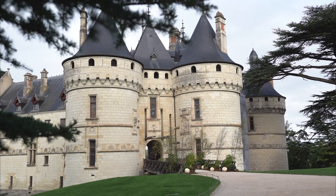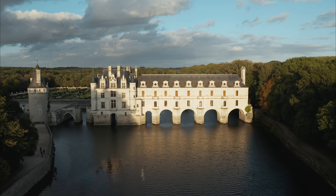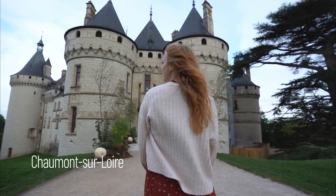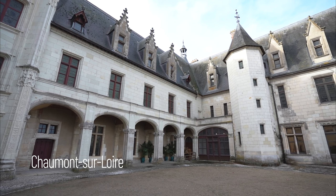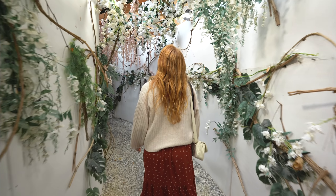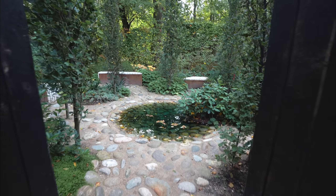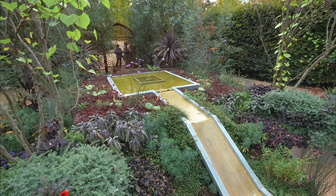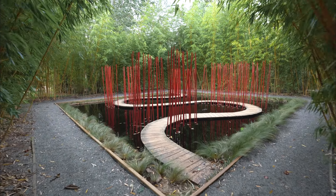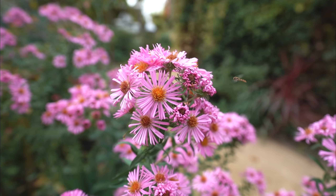All of the different chateaus are so unique — they all have different architecture styles and completely different histories. We actually took a brief stop to Chaumont-sur-Loire, which is a smaller chateau compared to Chambord. It's definitely just as beautiful, but just a lot more compact. They have a festival there every year where they have gardeners submit potential projects, then they pick the winners, create the installations, and they are absolutely breathtaking. There's this whole area that you walk through, and every little path leads to a different garden installation with all kinds of different themes.